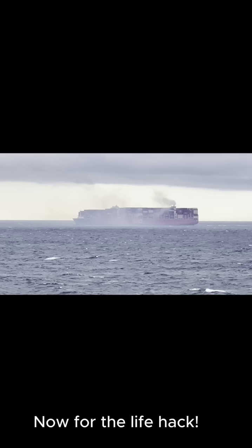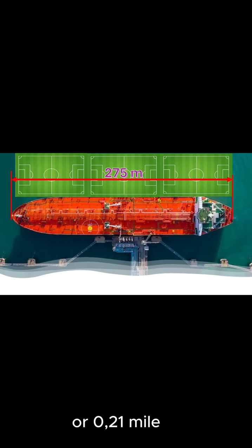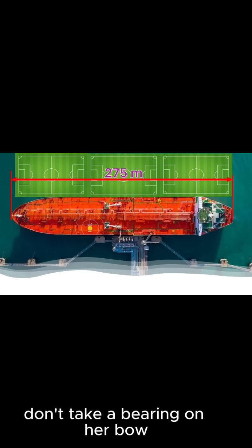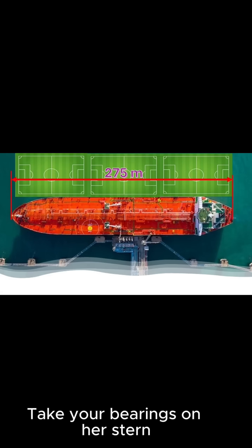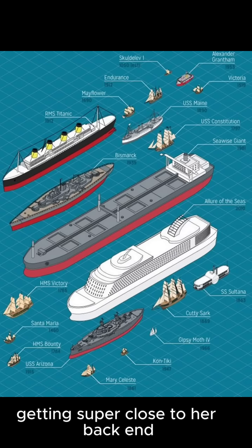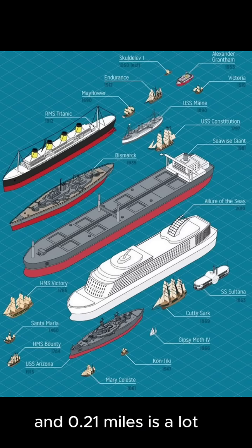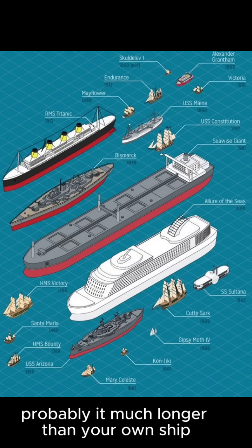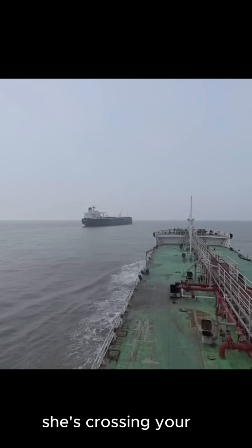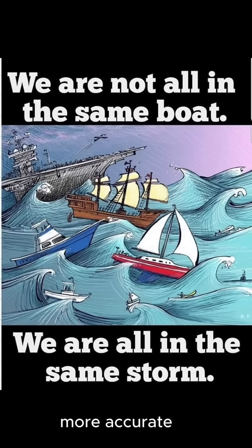Now for the life hack. If a massive 400-meter-long — or 0.21-mile-long — ship is crossing your bow, don't take a bearing on her bow. Take your bearings on her stern or aft mast. Why? Because you'll be getting super close to her back end, and 0.21 miles is a lot — probably much longer than your own ship and almost equal to your CPA. Conversely, if she's crossing your stern, take bearings on her bow or forward mast. This little trick gives you a much more accurate picture of the real CPA and keeps you out of trouble.